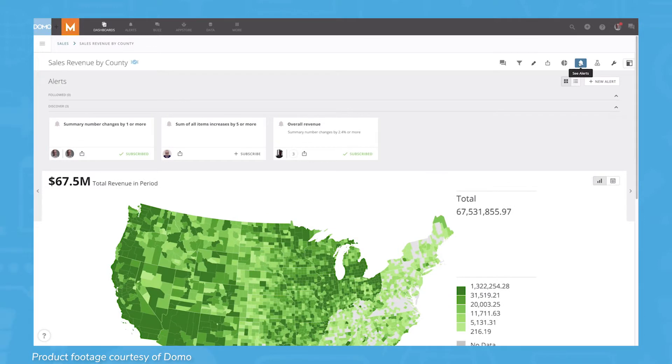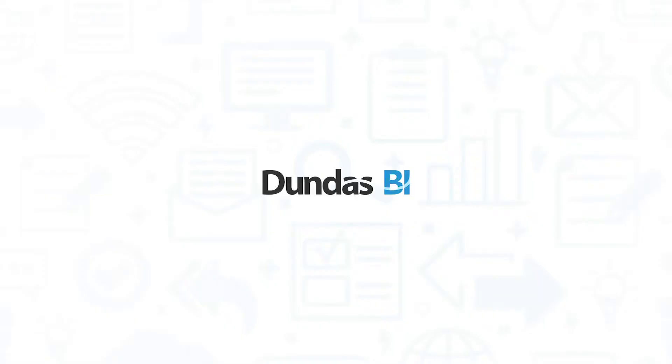Domo also offers real-time exception notifications, sending relevant stakeholders alerts whenever specified metrics deviate from the norm.